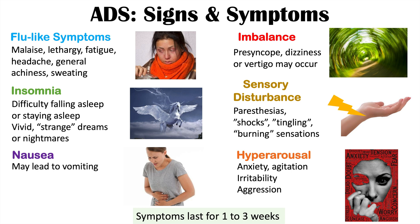These symptoms are often going to last for one to three weeks, although they can last even longer — months to upwards of a year in some patients. The intensity and experience can vary depending on the patient, the dose, and the medication.